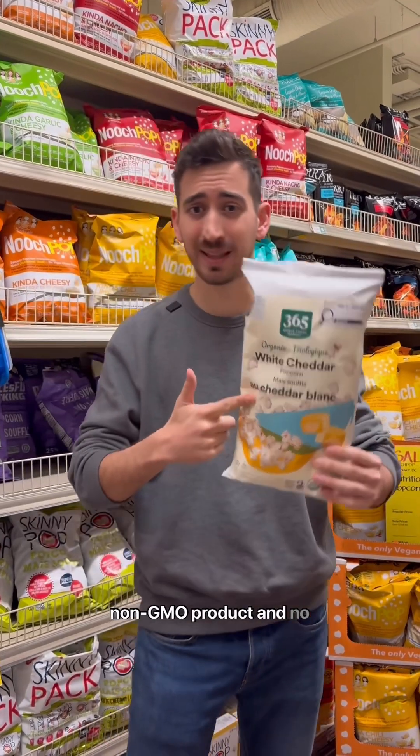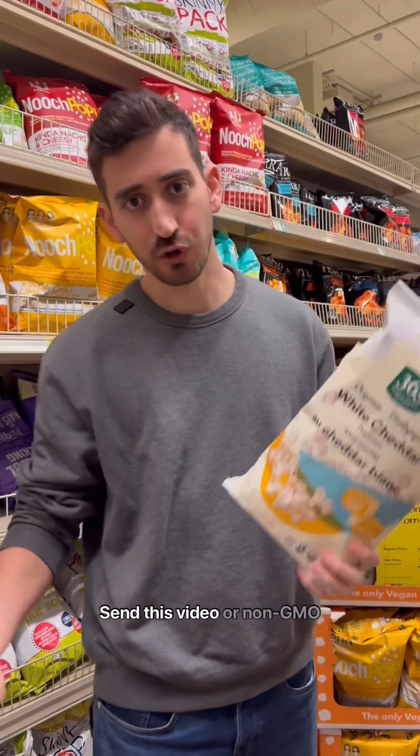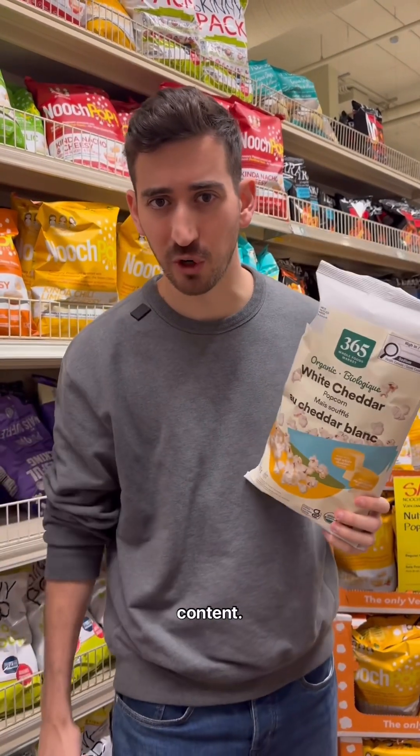Organic certification guarantees you're getting a non-GMO product and that no synthetic pesticides were ever used. Send this video to your non-GMO friends and follow for more content.